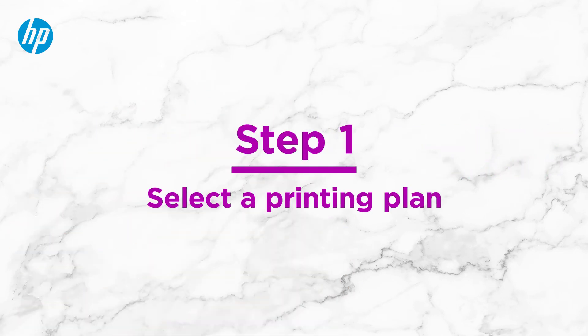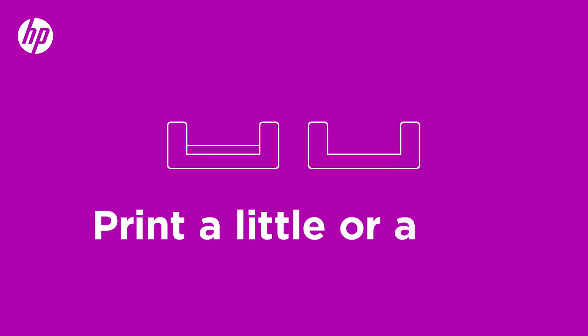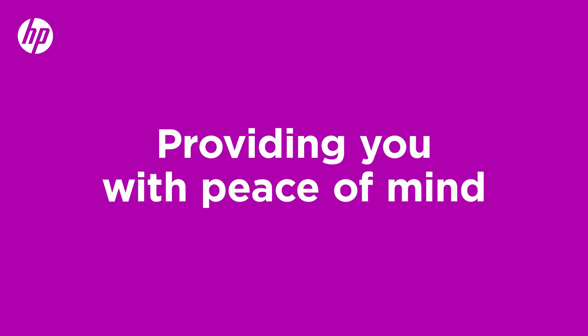Step 1: Select a printing plan. Our printing plans are designed to match your needs. Print a little or a lot, there's a plan for everyone, providing you with peace of mind.